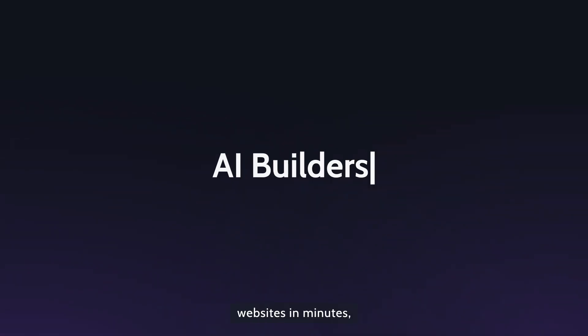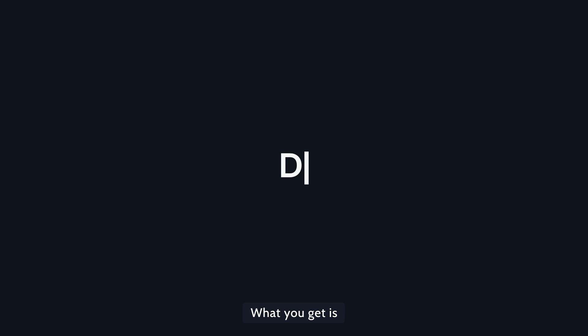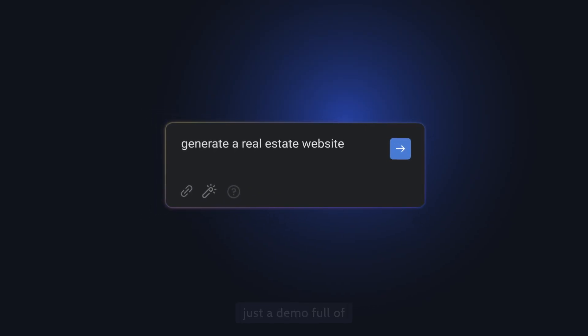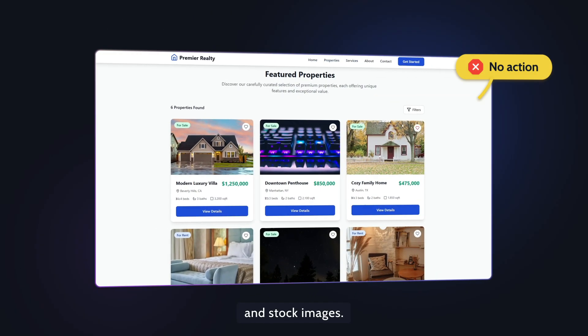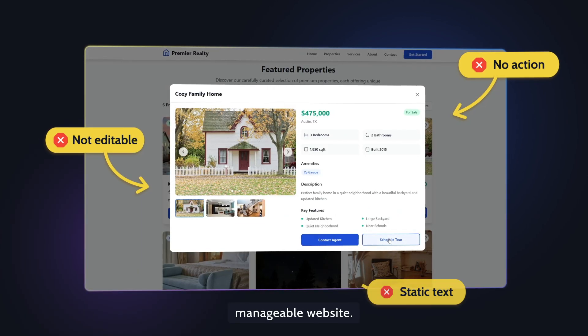AI builders create websites in minutes, but most don't work with your real data. What you get is just a demo full of placeholder text and stock images. It might look complete, but it's not a real, manageable website.